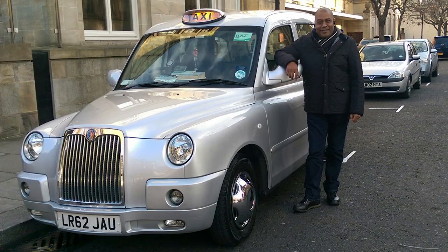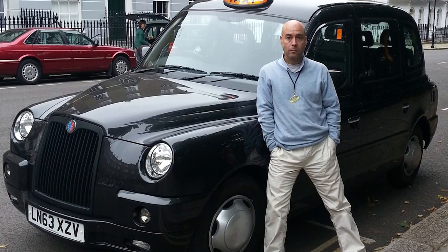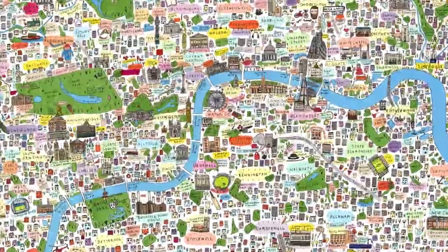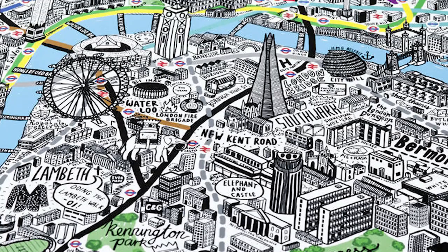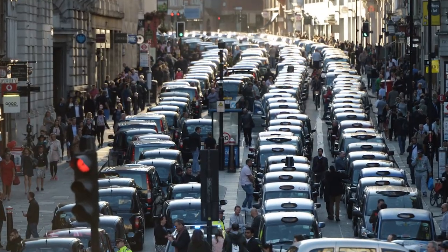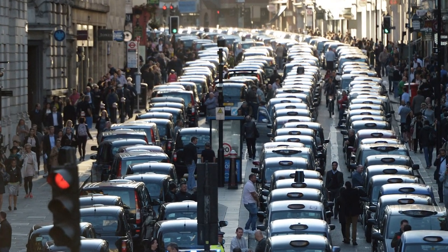Did you know that taxi drivers in London have to pass a test which includes memorizing 25,000 streets and 20,000 landmarks, and takes up to four years to prepare to take? Today we'll talk about one of the most recognized symbols of London, the famous black cab.